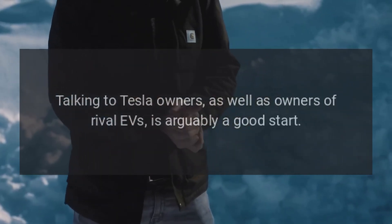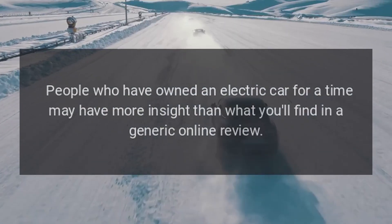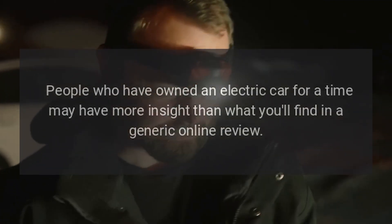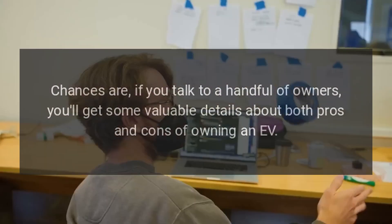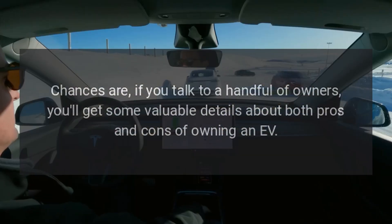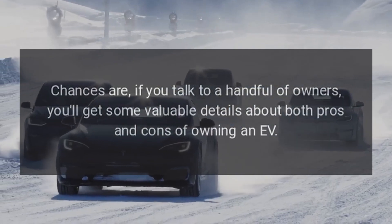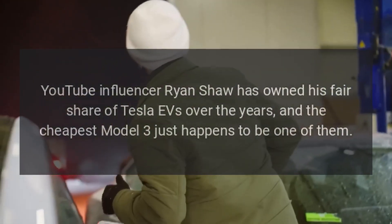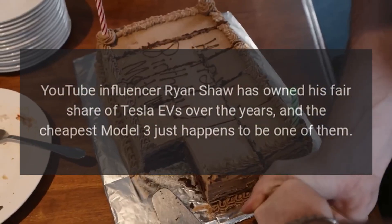Talking to Tesla owners as well as owners of rival EVs is arguably a good start. People who have owned an electric car for a time may have more insight than what you'll find in a generic online review. Chances are if you talk to a handful of owners, you'll get some valuable details about both pros and cons of owning an EV. YouTube influencer Ryan Shaw has owned his fair share of Tesla EVs over the years, and the cheapest Model 3 just happens to be one of them.